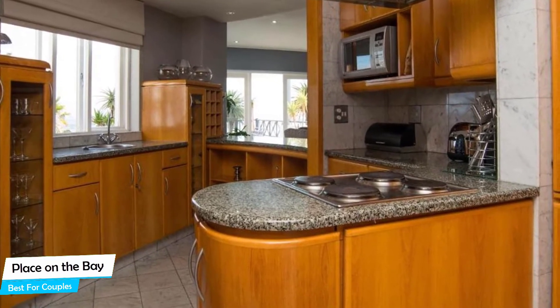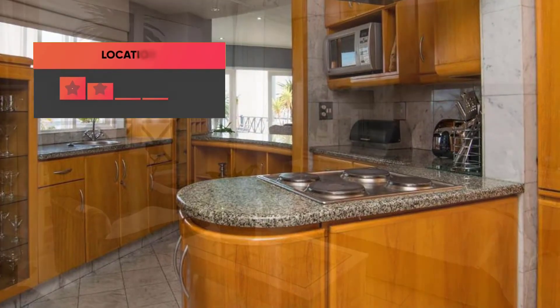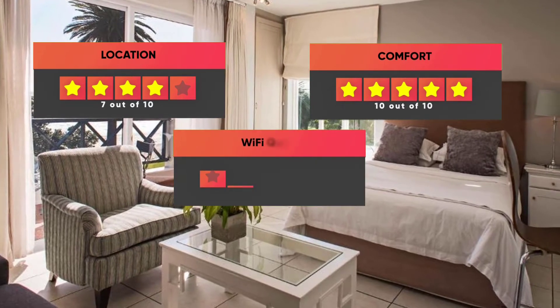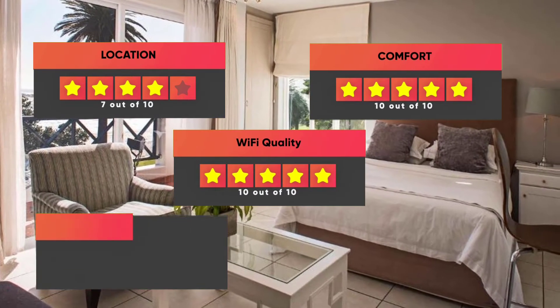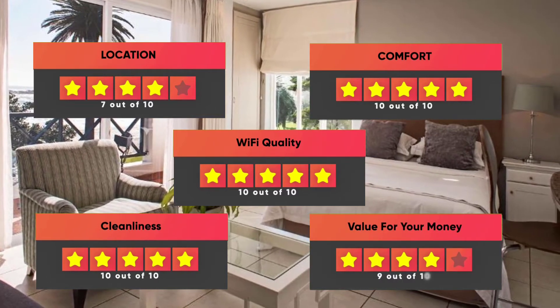Prices can vary depending on the room size and things the room has to offer. Here are our ratings for this hotel: Location – 7 out of 10, Comfort – 10 out of 10, Wi-Fi Quality – 10 out of 10, Cleanliness – 10 out of 10, Value for money – 9 out of 10.